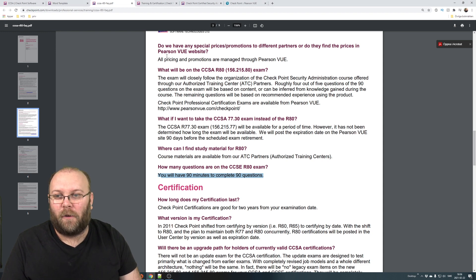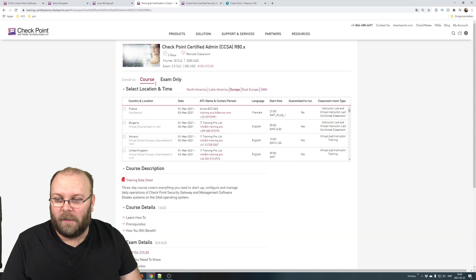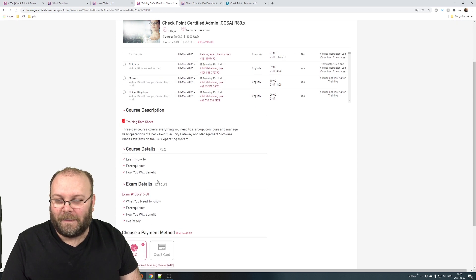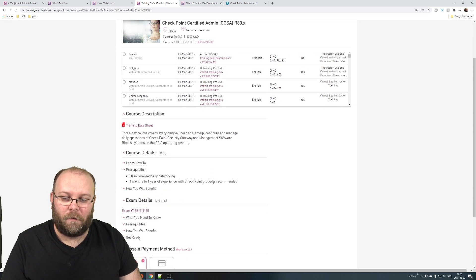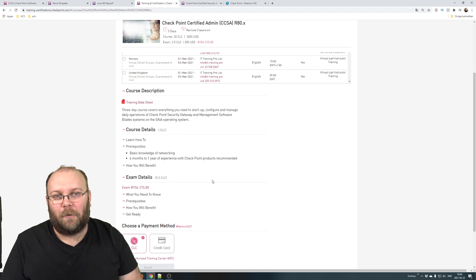For comparison, the official course is three days. But keep in mind — just attending the course is not enough to pass the certificate. The course prerequisites expect you to have basic network knowledge and six months to one year of experience with Checkpoint products. So you can't simply attend the course and then immediately write the certificate.